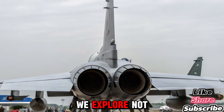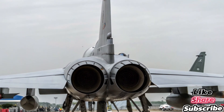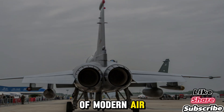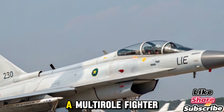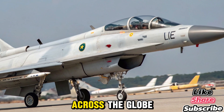Welcome back to Bike Rush, where we explore not just power on wheels, but also the machines that rule the skies. Today, we are shifting gears and taking off into the world of modern air combat with a deep dive into the 2025 JF-17 Thunder, a multi-role fighter that continues to transform the capabilities of air forces across the globe.